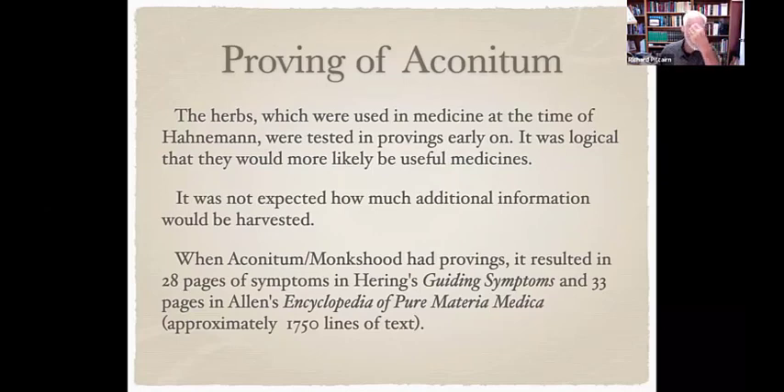In homeopathy, the early testings were done on herbs already used in medicine, so aconitum was expected to be useful. But it was not expected how much additional information would come out of the proving. The little herbal description was just a paragraph or two, yet the proving of aconitum resulted in 28 pages of symptoms in Hering's Guiding Symptoms and 33 pages in Allen's Encyclopedia — approximately over 1,700 lines of text.